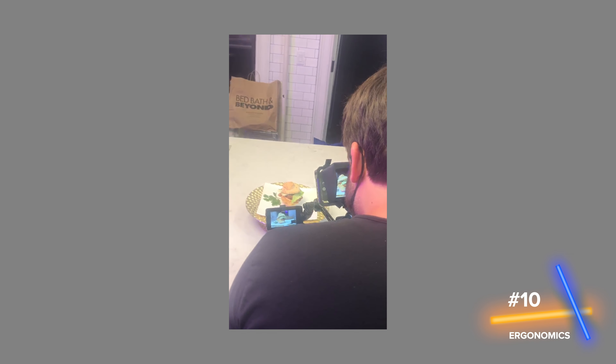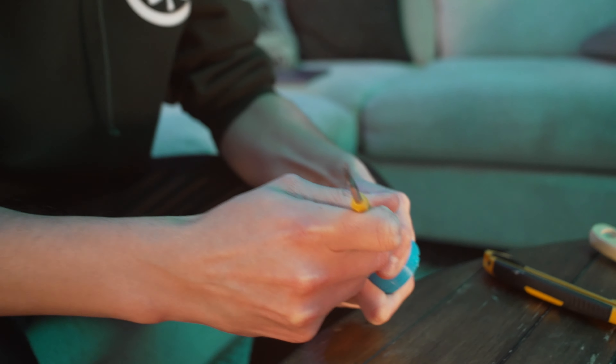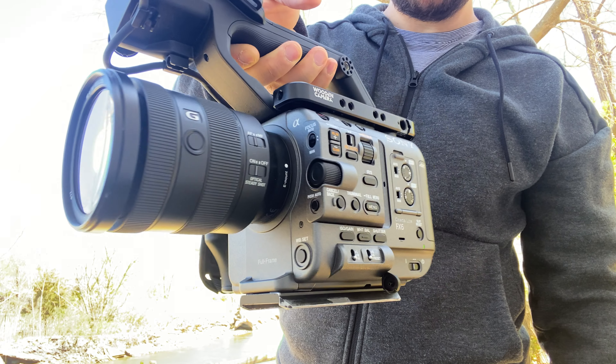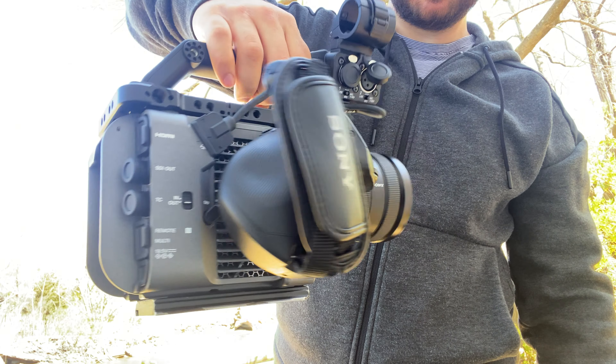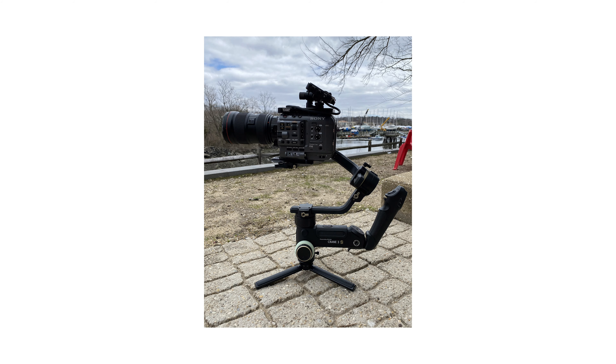Last but certainly not least is the ergonomics. You buy this camera out of the box and it's just ready to go — the grip, the handle, the LCD. Slap a lens on there and you're good to go. With those tiny mirrorless cameras you kind of have to rig them out, and they don't always work how you need them to. I just love the ergonomics of this camera. All the buttons are nicely laid out on the side — there are buttons on the hand grip, side grip, and top grip. You have everything you need and you can customize everything. The ergonomics of this camera are fantastic, and you'll know what I mean the second you pick it up.